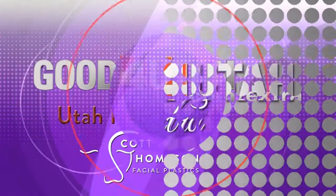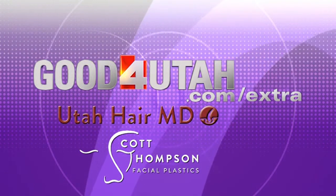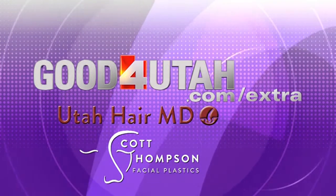This is so frustrating for so many people — 56 million Americans deal with hair loss. If you have questions about either procedure, visit good for Utah dot com slash extra for all the information. Thank you, Dr. Scott Thompson.